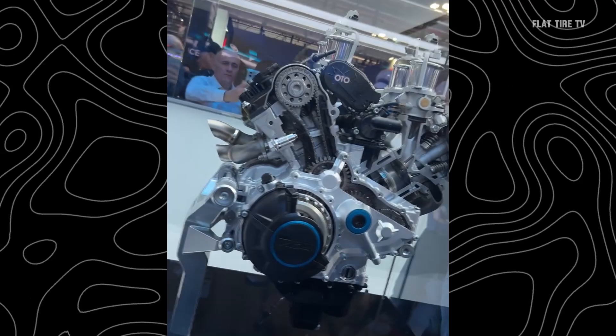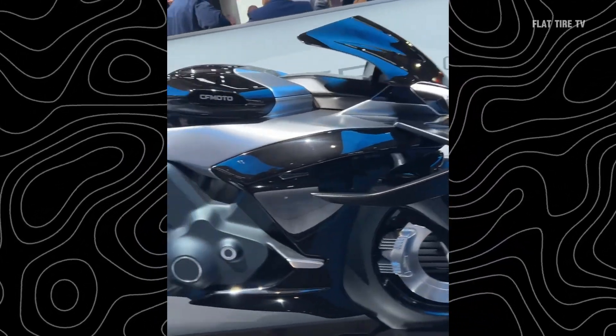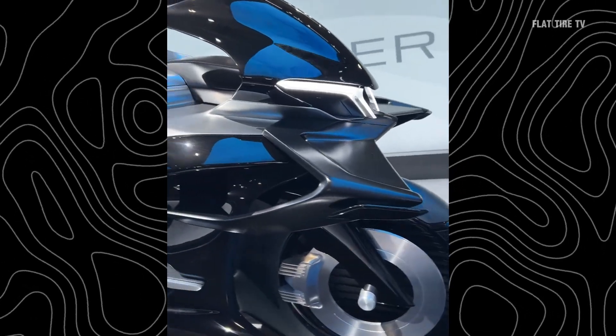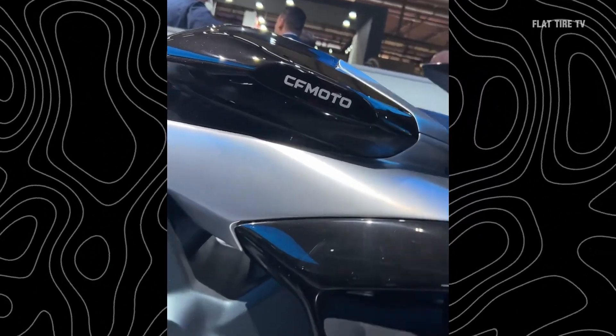With this announcement, it is clear that CFMoto is looking to gain a presence in the competitive world of superbikes. Can this V4 put them on the big league map?